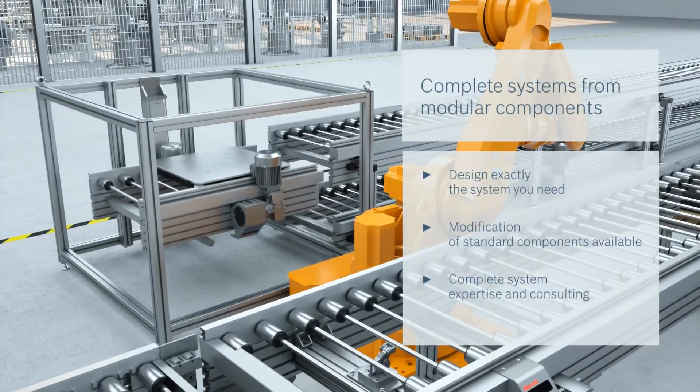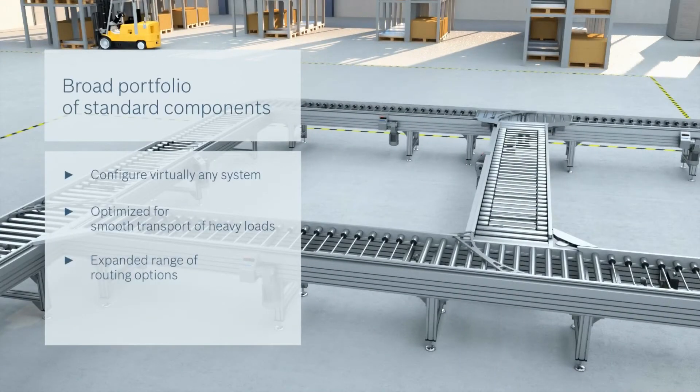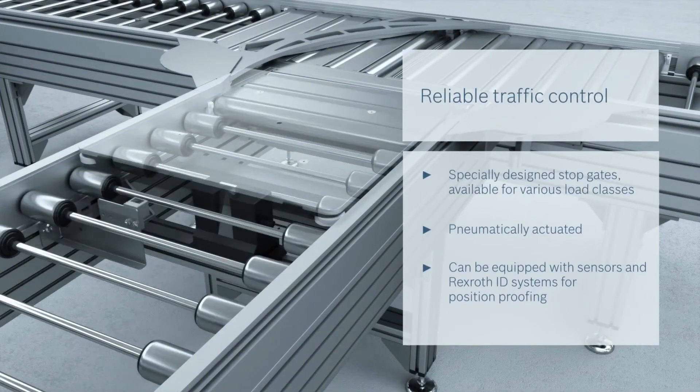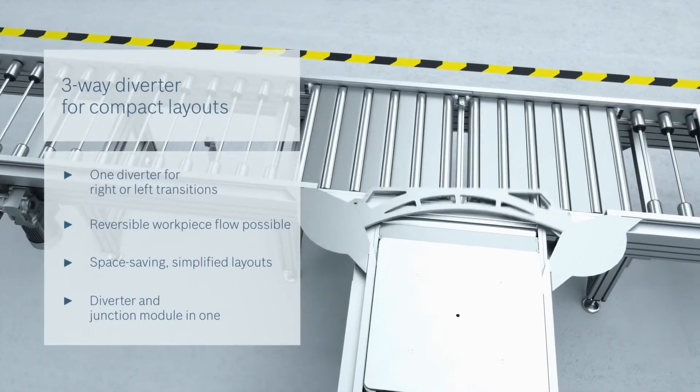From planning your overall application, to modifying standard components, to providing solutions for longitudinal and transverse conveying, the TS5 can be designed to suit you. With the TS5 transfer system, you will benefit from the greatest possible degree of versatility and configurable solutions available in all standard sizes.